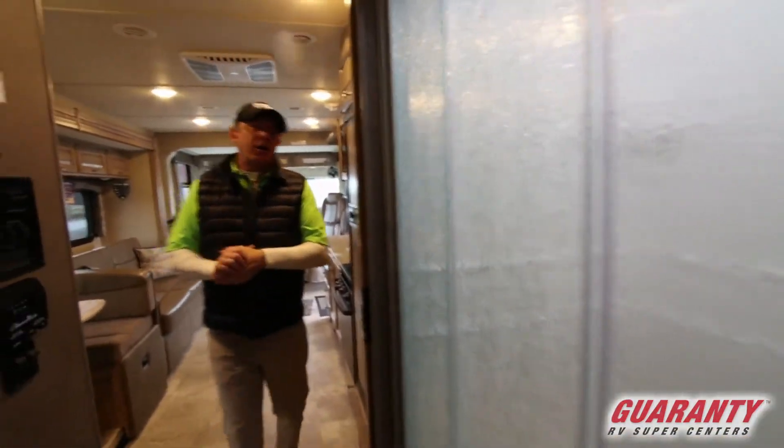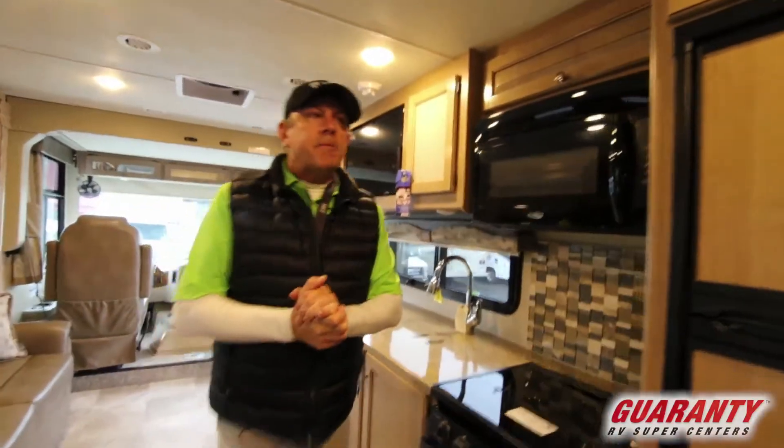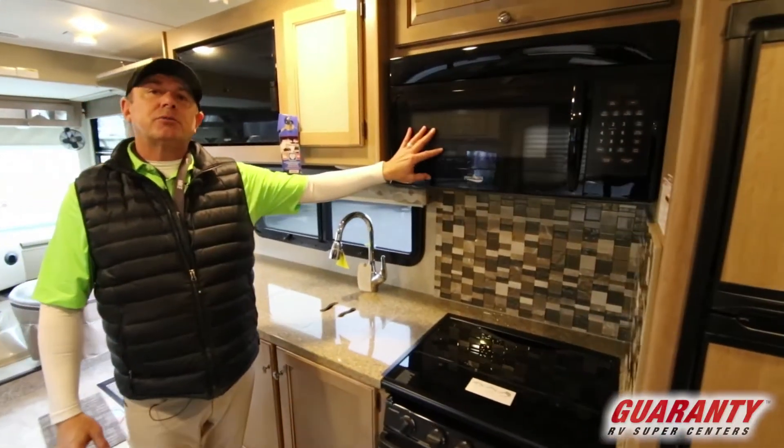Shower, bath, and a real nice kitchen area — galley. We've got a pantry here with slide-outs and a real nice double fridge. We've got an oven, a cooktop, and a very residential microwave.